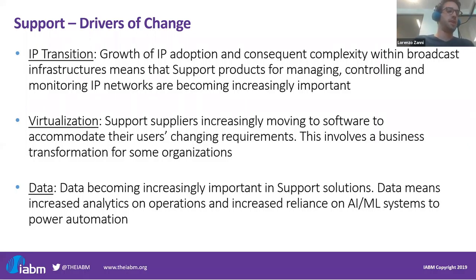IP is also bringing increased virtualization of workloads, and most suppliers in support are moving to software to enable this — a major transformation away from the dedicated products that were commonplace not so long ago. Finally, we're seeing data becoming increasingly important in this category, like in other parts of the content chain. The importance of data lies in the need for broadcast media organizations to automate workflows with new technologies like artificial intelligence and machine learning, and to have more information on their operations. Getting the data right is becoming extremely important for suppliers as well.